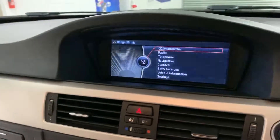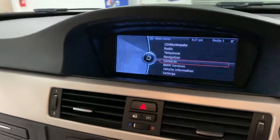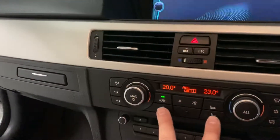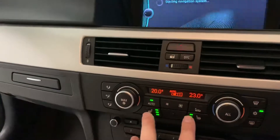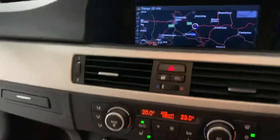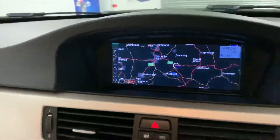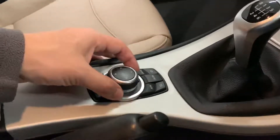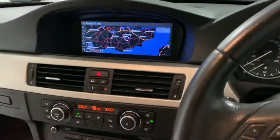Here we have our iDrive system just booting up. Navigation. Bluetooth telephone. Here are our heated seats. Everything works in this cabin — it's all been tested. Electric windows, electric mirrors, heated seats — it all works precisely as it should do. There's our navigation. This iDrive system that BMW operates really is very simple to use. It's one of the best infotainment systems, personally. Really simple to use.